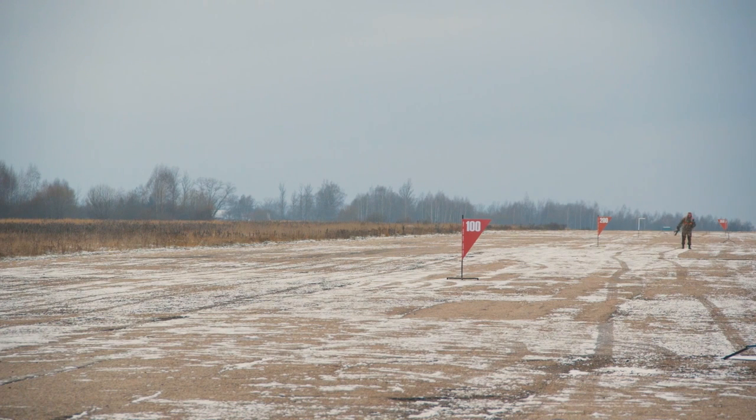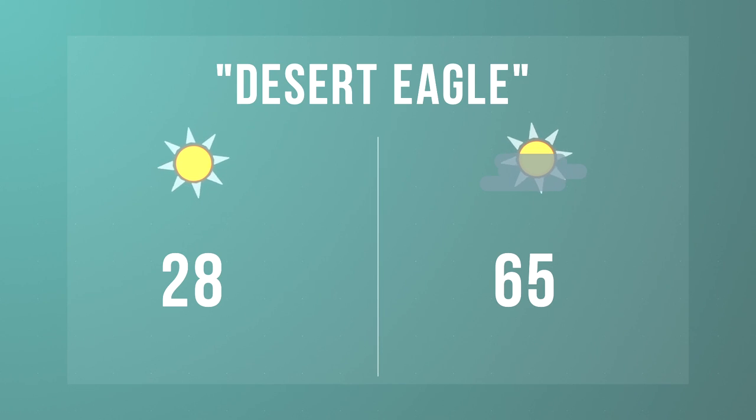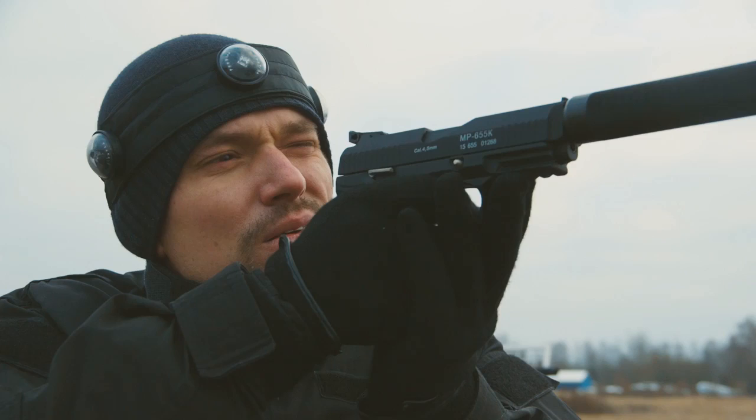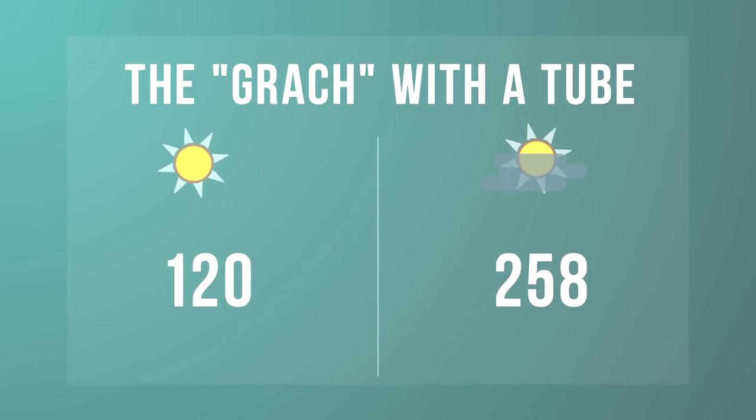So the following data has been obtained. Desert Eagle: 28 meters in the sun, 65 meters in the shade. Stachkin APB: 25 meters in the sun, 63 meters in the shade. The tube surprised us — the features of the hybrid optical system had significantly increased its range up to 120 meters in the sun and 258 meters in the shade.